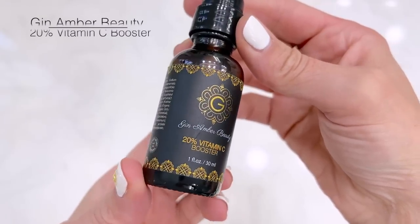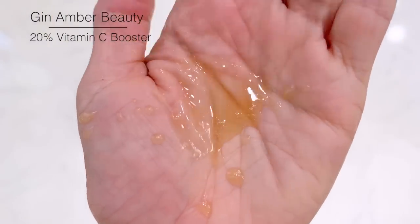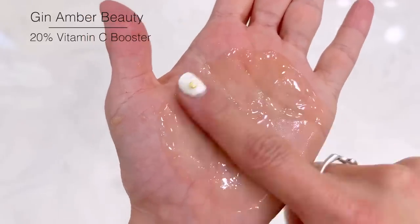Now I'm going to put on Gin Amber's 20% Vitamin C. This is not regular Vitamin C, so don't go putting on the Vitamin C that you have in your cabinet — that is going to burn your skin after derma rolling.